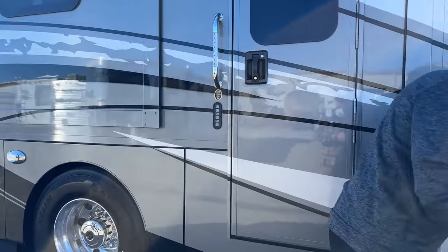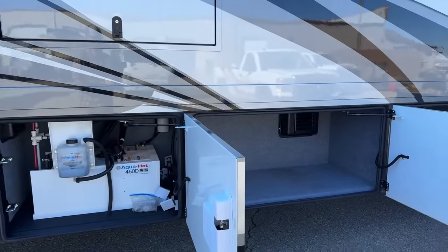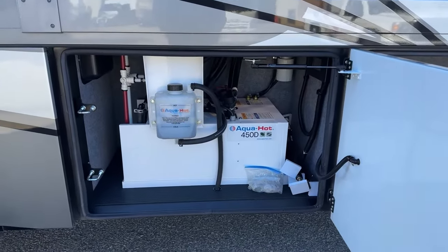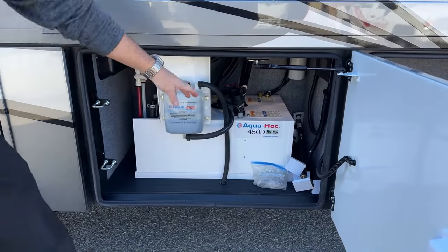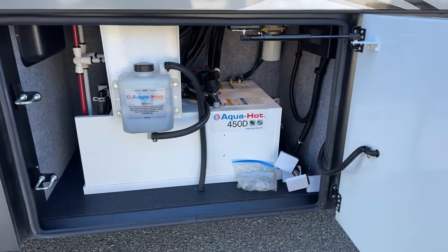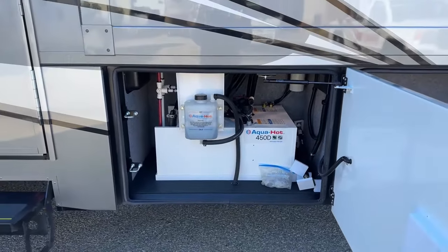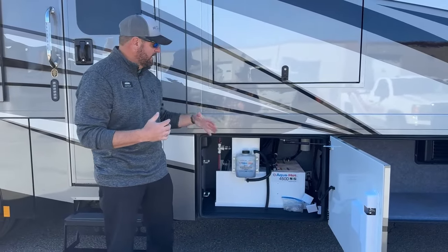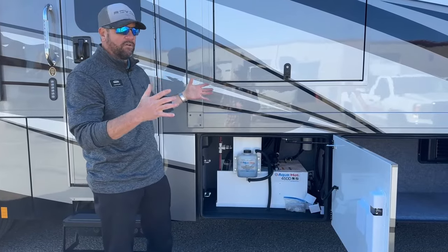There's great storage on the patio side, but this bay is taken up by the Aqua Hot 450D — that's what heats your hot water and heats your coach. You'll also notice these slide locks on the side — each Renegade comes with those. If you're traveling on washboard roads where you don't know how smooth it's going to be, you can lock the slides in place when they're all the way in, keeping them nice and tight and secure going down the road.